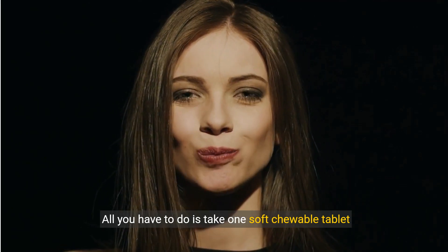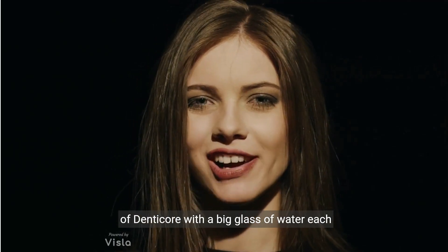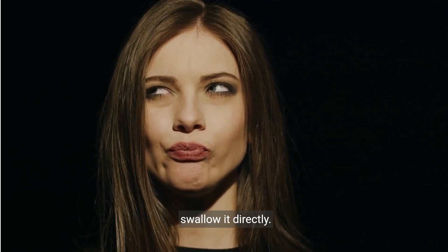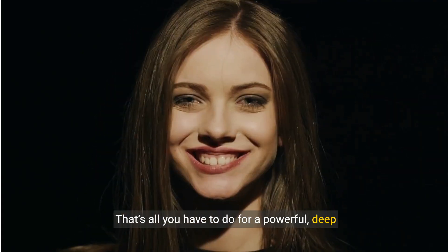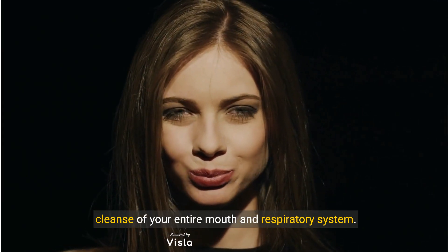All you have to do is take one soft chewable tablet of Denticor with a big glass of water each morning. You can either chew on it for 10 to 15 seconds or swallow it directly. That's all you have to do for a powerful, deep cleanse of your entire mouth and respiratory system.